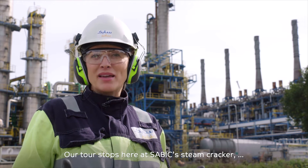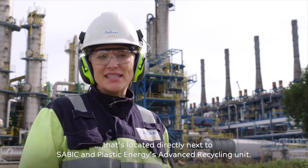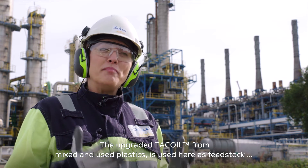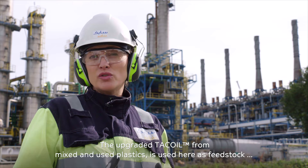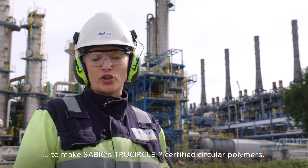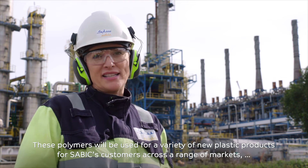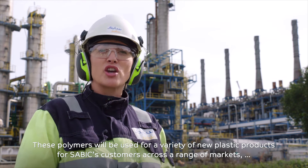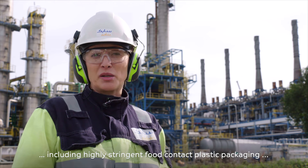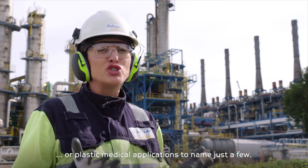Our tour stops here at SABIC's steam cracker, located directly next to SABIC and Plastic Energy's Advanced Recycling Unit. The upgraded tack oil from mixed used plastics is used here as feedstock to make SABIC's TrueCircle certified circular polymers. These polymers will be used for a variety of new plastic products for SABIC's customers across a range of markets, including highly stringent food contact plastic packaging or plastic medical applications, to name just a few.